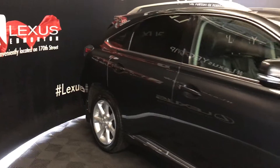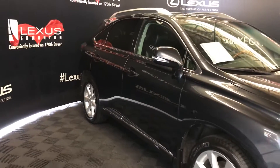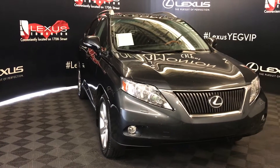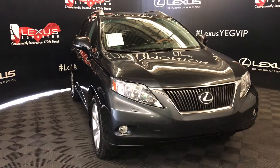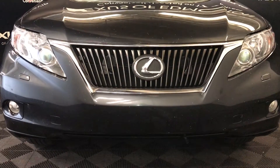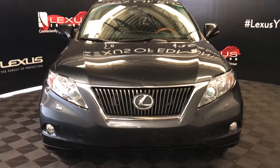Integrated turn signal lights on the side mirrors — auto-dimming, and you can fold them in. Heated side mirrors and adaptive front lighting system. Bi-Xenon headlamps with headlamp washers, fog lights, engine block heater, and so much more. Come on down to Lexus of Edmonton and check out all of our pre-owned inventory.